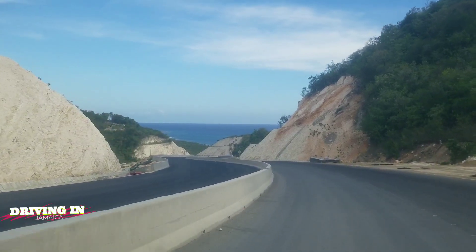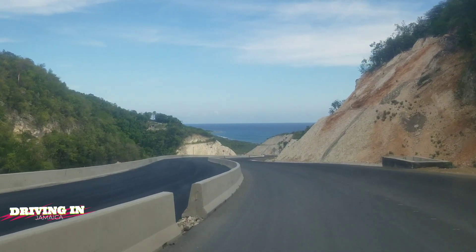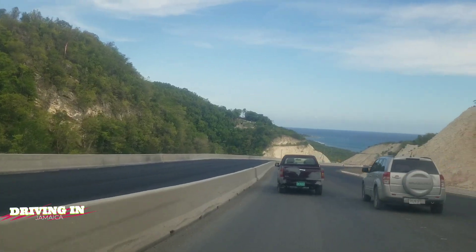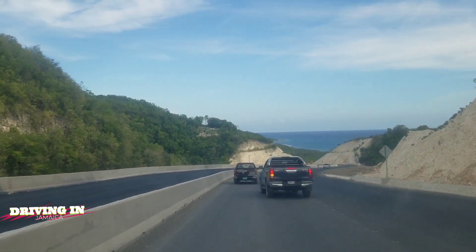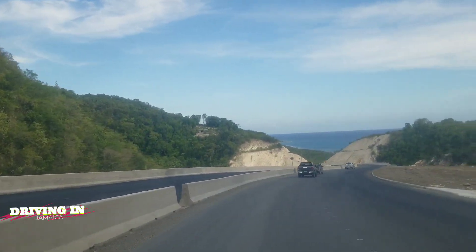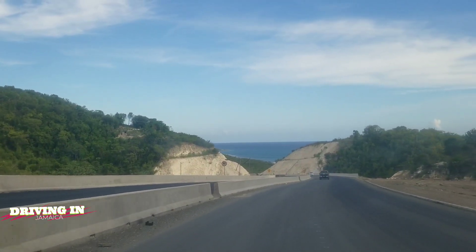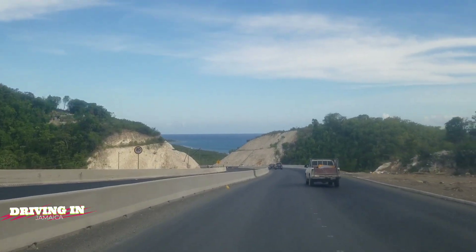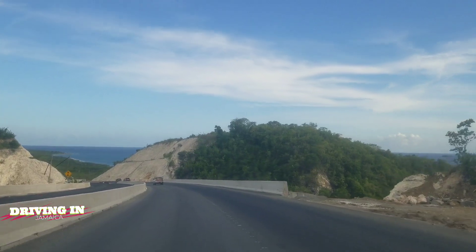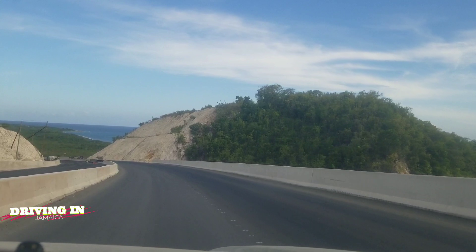What we're driving on now is a new road that was built going through the hill. There was a section of the road when traveling to Yalos where you had to go on a winding road with awful potholes — it just turned people off from driving to Yalos. Well, this section replaces that section, so you no longer have to use that awful road. You now have this road, and it's literally a straight road, so you save so much time. This is definitely what you call progress for Jamaica.